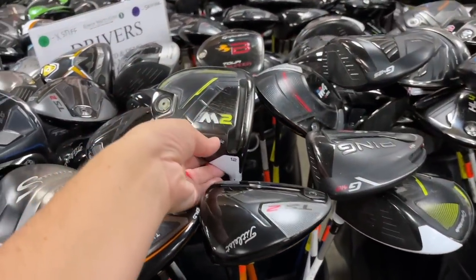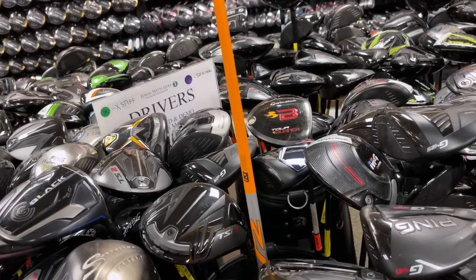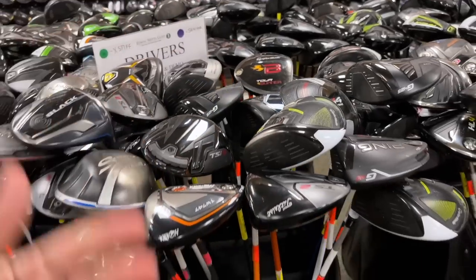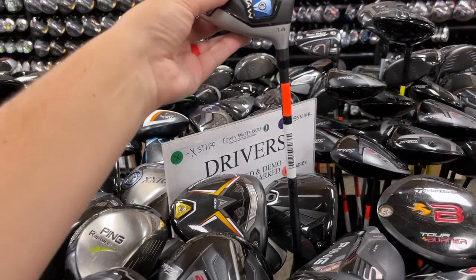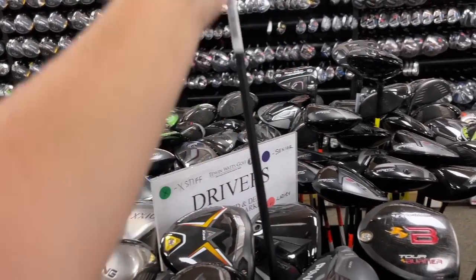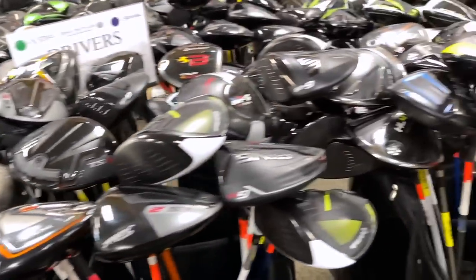Got a TaylorMade 2017 M2 — 12 degree — with a Pro Force V2. That's super goofy; they must have gotten a discount, or had a really low launch angle but high swing speed. Got a TaylorMade SLDR for $39 — that is a crazy deal. We might pick that one up.